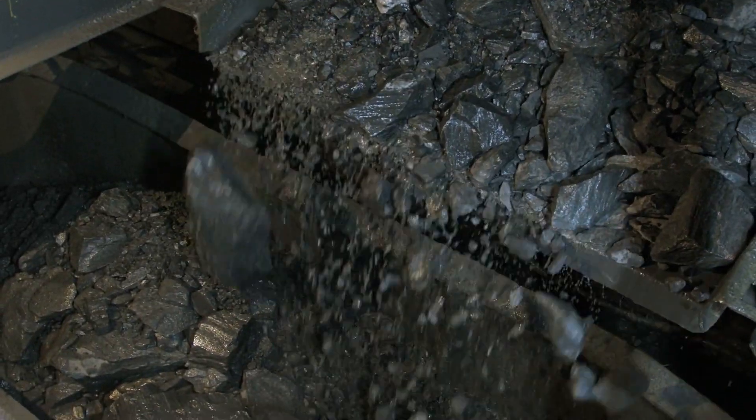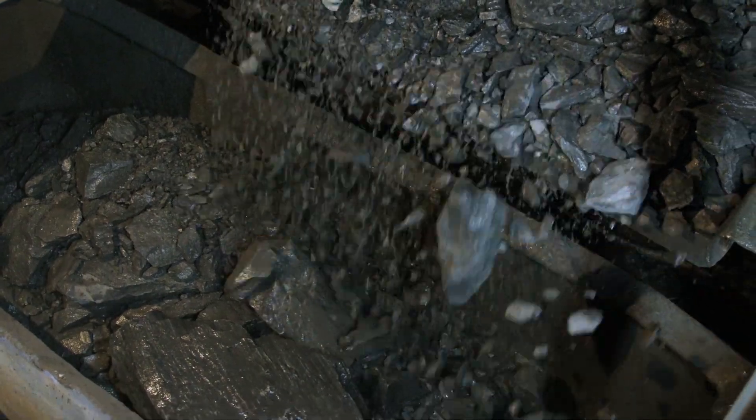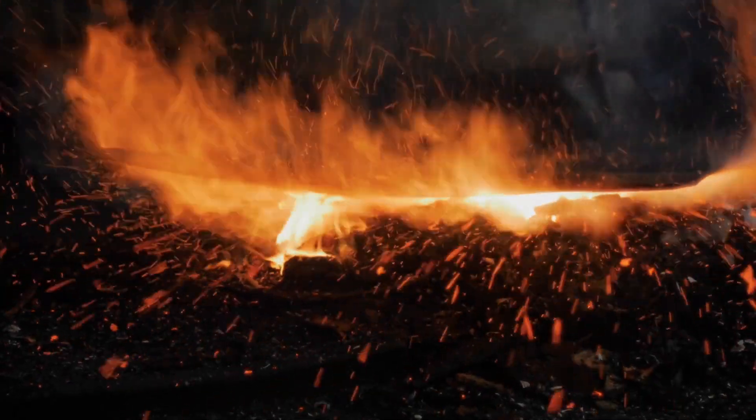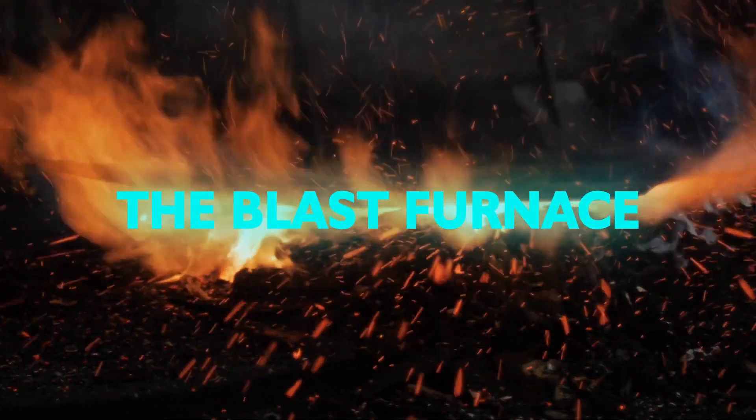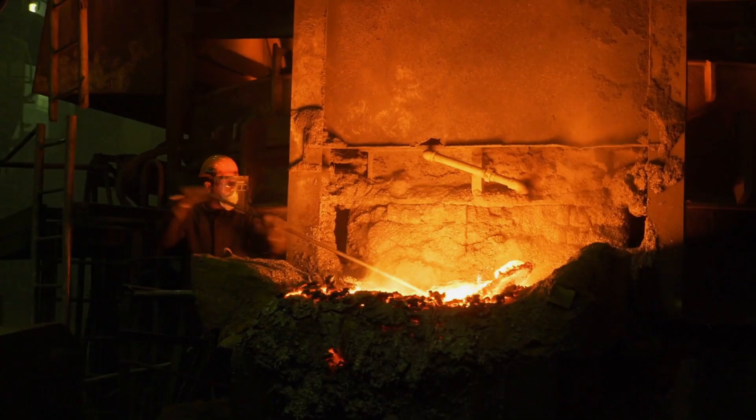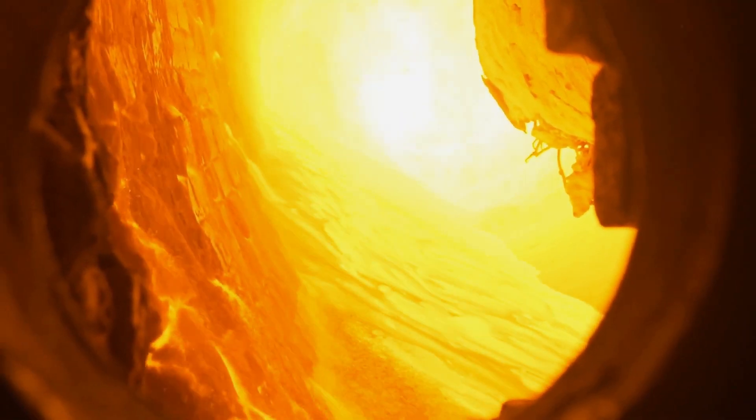These raw materials are critical in setting the stage for the complex transformation processes that follow in the production of steel. At the heart of the steelmaking process is the blast furnace, a towering structure designed to withstand intense heat and chemical reactions. Here, layers of iron ore, coke,